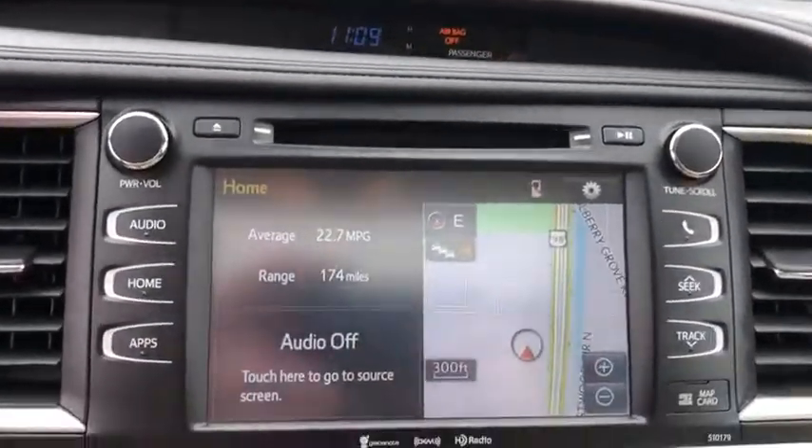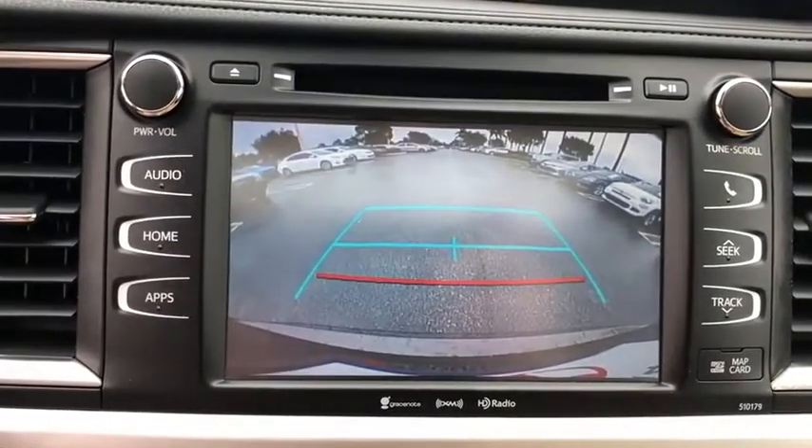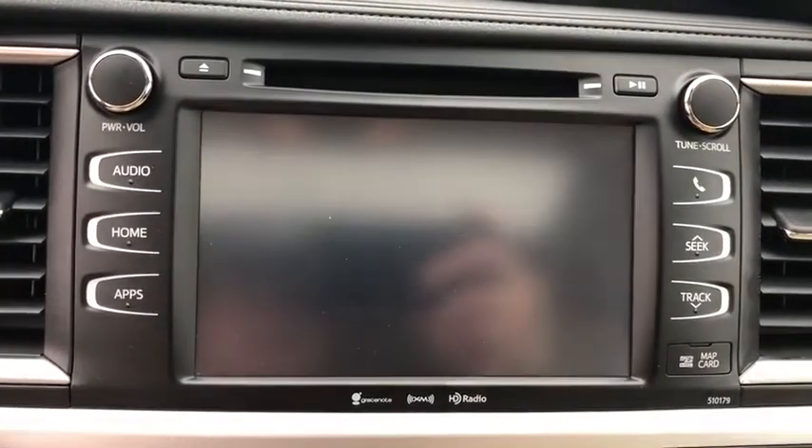Security system, trip computer, power windows, heated front seats, rear window defroster, fog lights, power moonroof, overhead console.